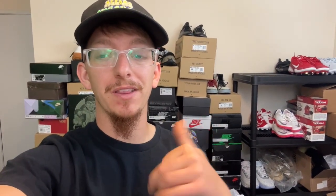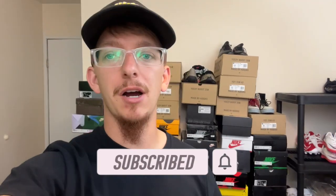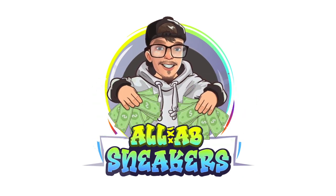You can see my shelves are already getting bare from items sold on the last Ross trip — especially the springtime and summertime cleats, which are on shelves everywhere right now. So hit your stores, check your comps, make some money. I'm going to get these items listed right now. If you have any questions, drop them in the comments below or hit me up on Instagram — the handle is @allabsneakers. As always, thank you guys for watching.